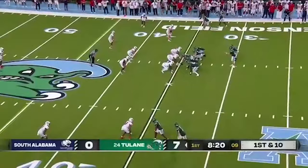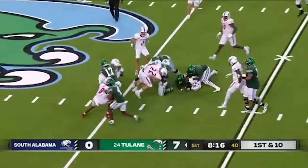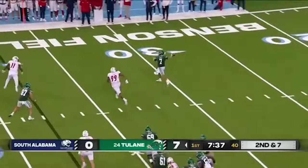On first and ten, Lewis gets the touch. South Alabama showing pressure — they're expecting run. On the rollout is Pratt, throwing.